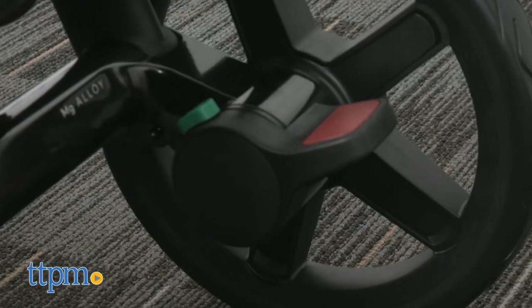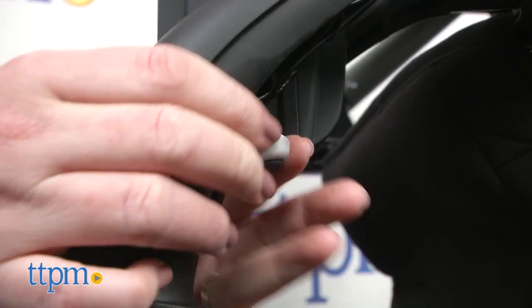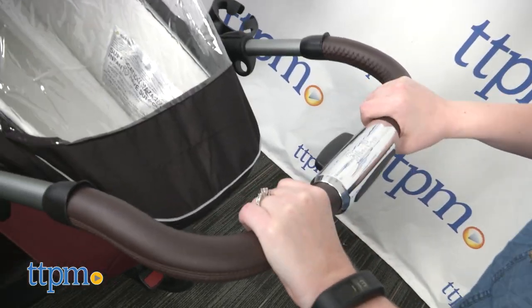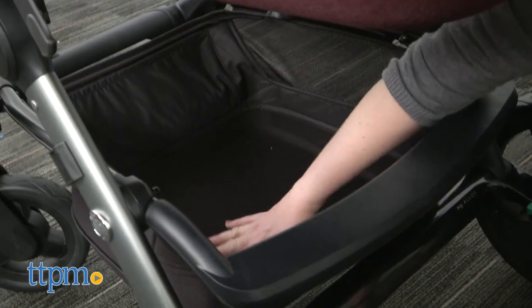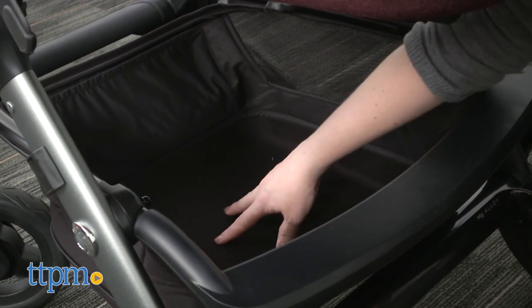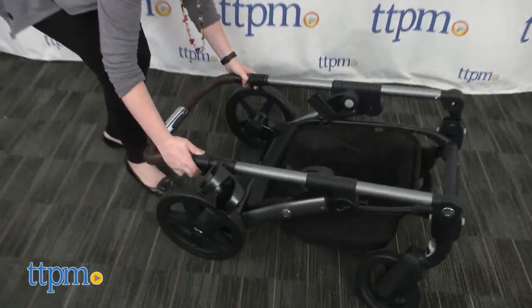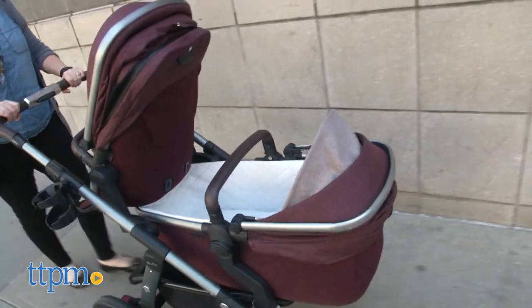For parents, there's an easy-to-activate parking brake for the rear wheels, and parents can even lock the front swivel wheels. The leather handlebar has five height positions. There's a cup holder on the side, and there's a storage basket that can hold up to 33 pounds of baby essentials. The Wave stroller also easily folds up, and you can choose from one of four color options — we're showing you Claret.